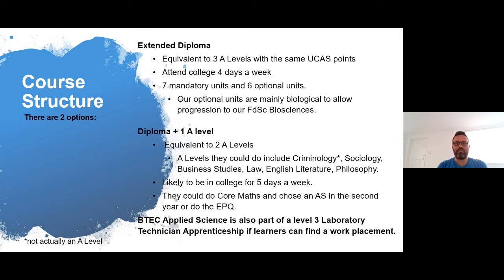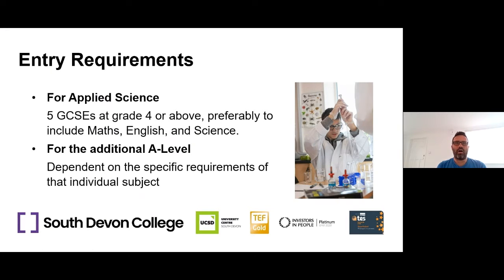The entry requirements in order to get onto the course are five GCSEs at grade four or above, and we would like you to include maths, English and science in that. Because of the nature of the course, there's lots of maths, a fair bit of written work, and obviously you need the science knowledge background as well. For the diploma and the additional A-level, there are subject-specific requirements for those as well — slightly different for each subject.